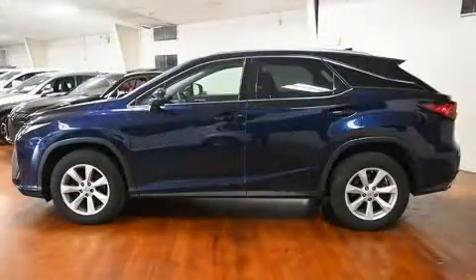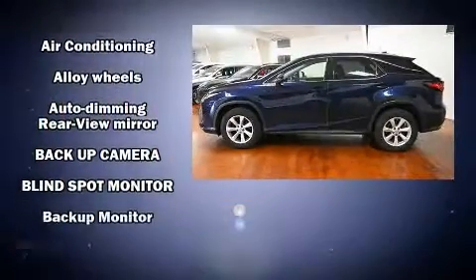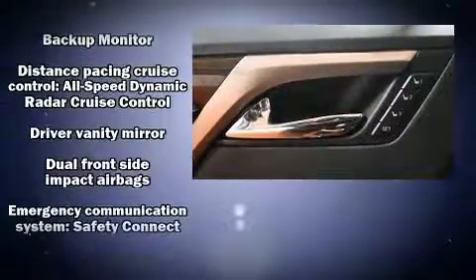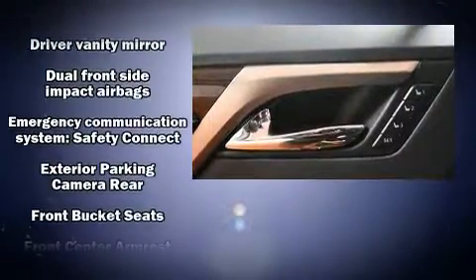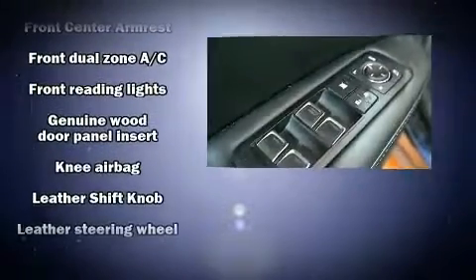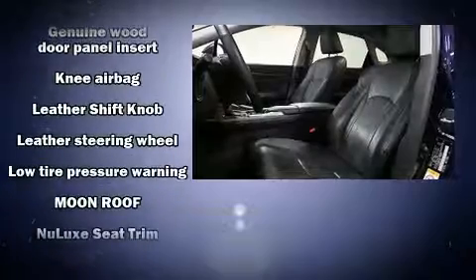Lexus ensures the safety and security of its passengers with equipment such as dual front impact airbags, front and rear side impact airbags, traction control, anti-whiplash front head restraints, a security system, and an emergency communication system.